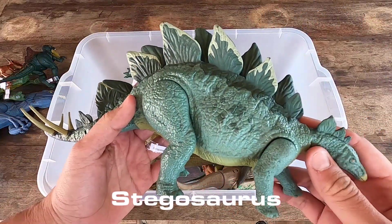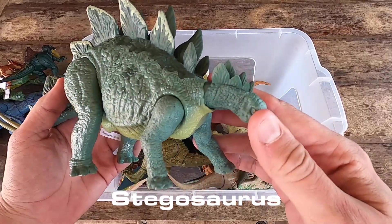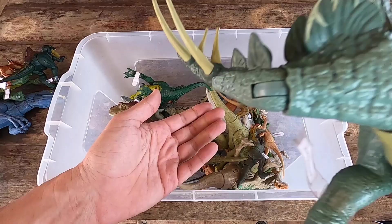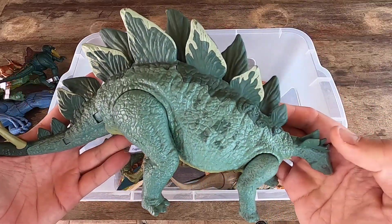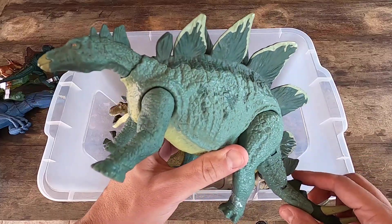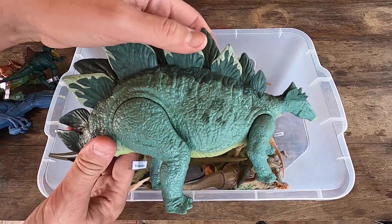Stegosaurus. Green Stegosaurus, guys. Look at this little head and big body. Whoa! Attack Stegosaurus. Let's see Stegosaurus in 3D, guys.